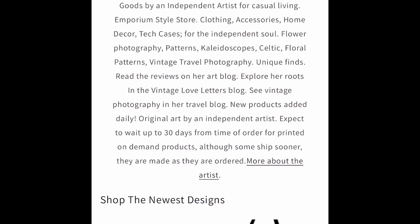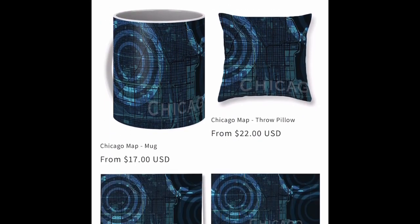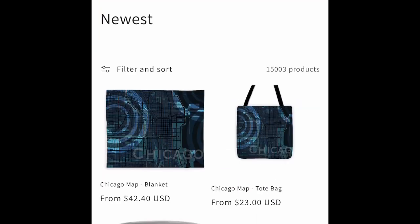Here's a quick rundown of the new products this week on Blue Daisy Emporium. There's some new map art and some constellation art.